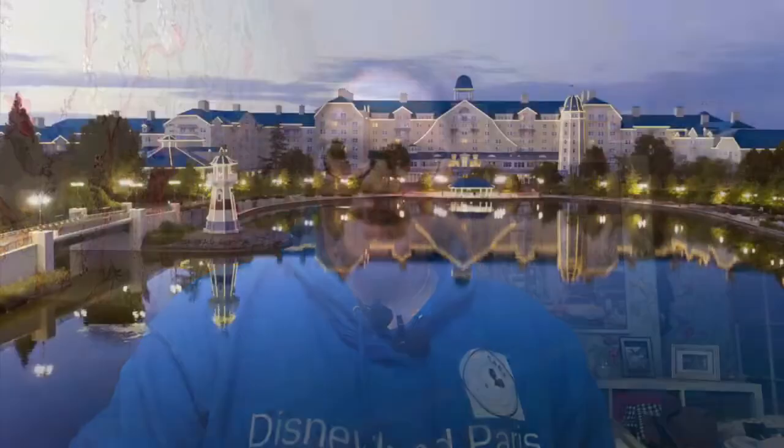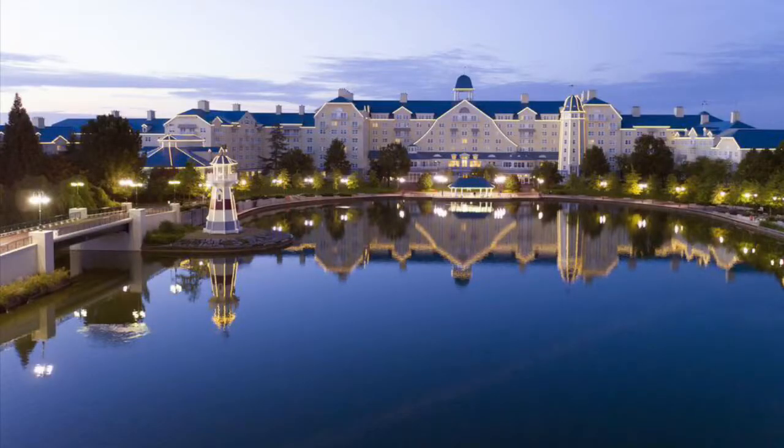Going into the Disney Village, you have the New York Hotel — currently this is actually closed and is being transformed into the Art of Marvel Hotel. You then have the Newport Bay Club Hotel, which has a lovely nautical theme.